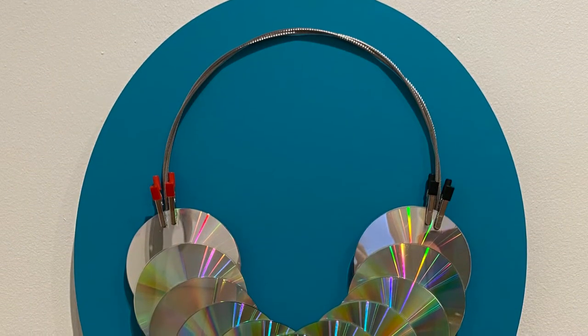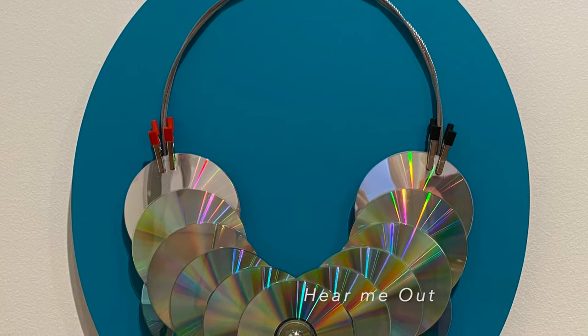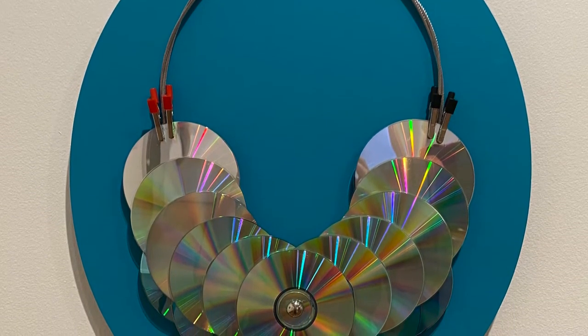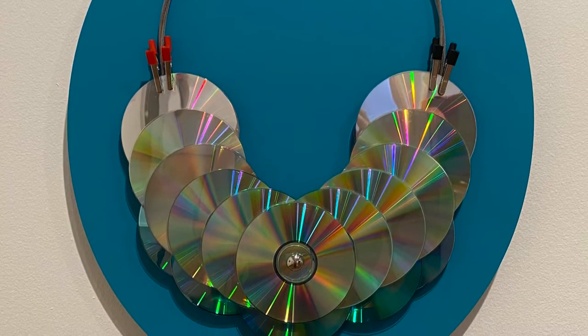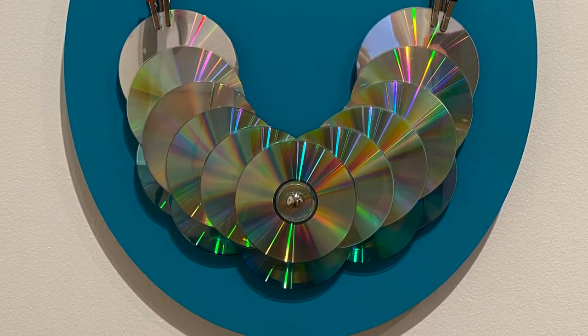The work called Hear Me Out — can you talk about that one too? CDs are definitely another item that a lot of people purchase and keep but don't use and then they get discarded.